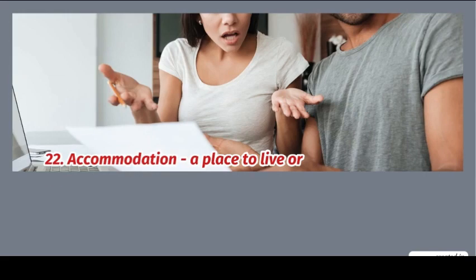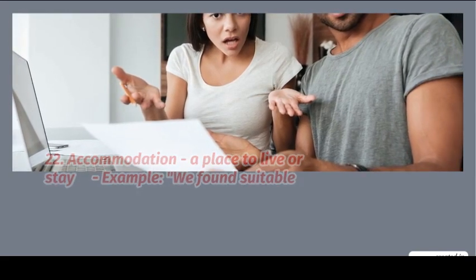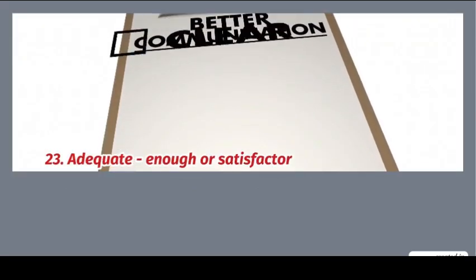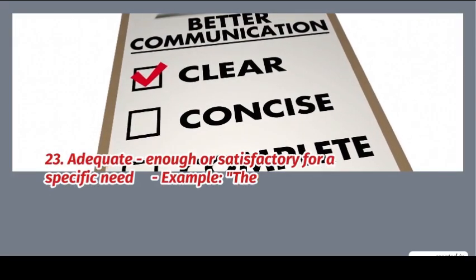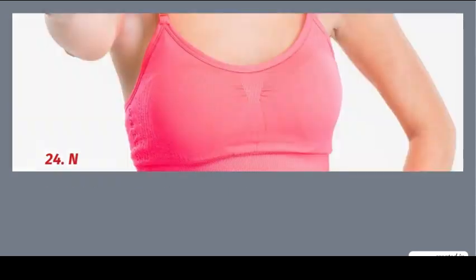22. Accommodation: a place to live or stay. Example: we found suitable accommodation for our trip. 23. Adequate: enough or satisfactory for a specific need. Example: they have provided us with adequate resources.